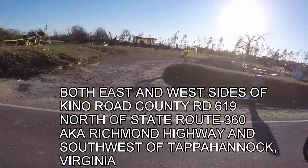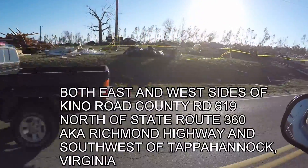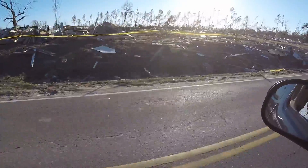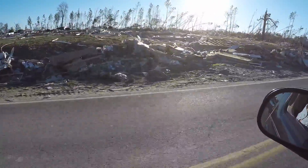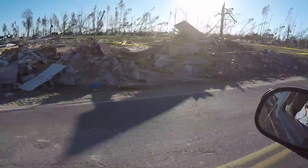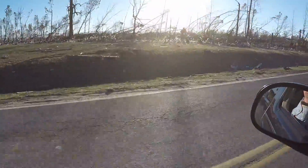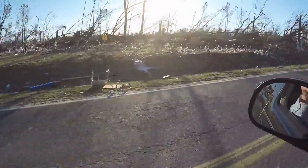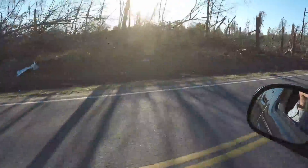This is the destruction in Tappahannock on Keno Road. This is the west side. All the white you see is siding and sheetrock. Most houses have hundreds of sheets of sheetrock, and this is no exception. This path right here is almost a half a mile wide.